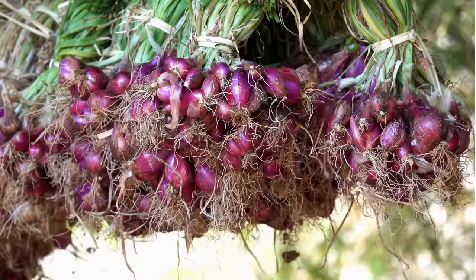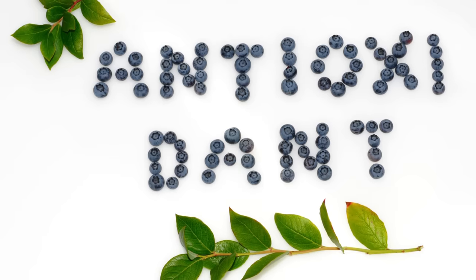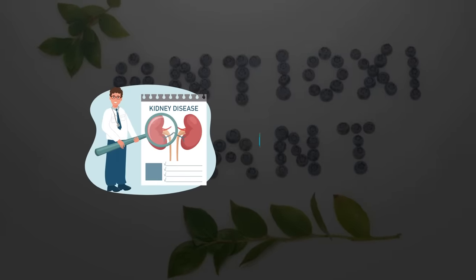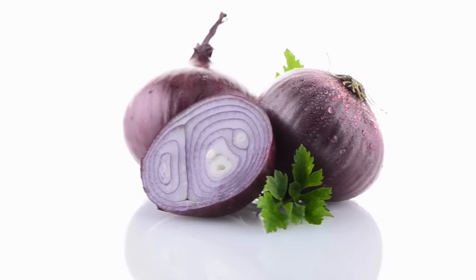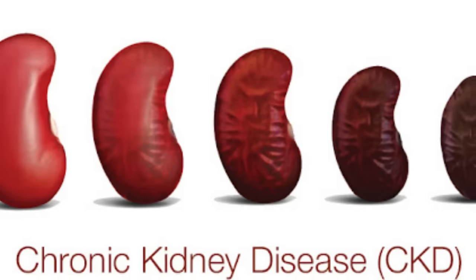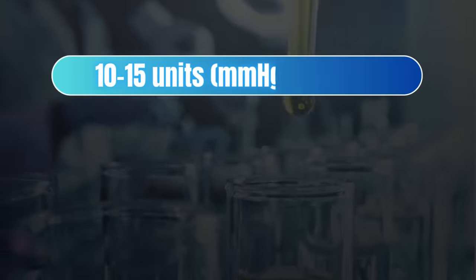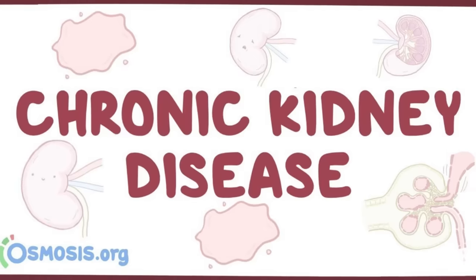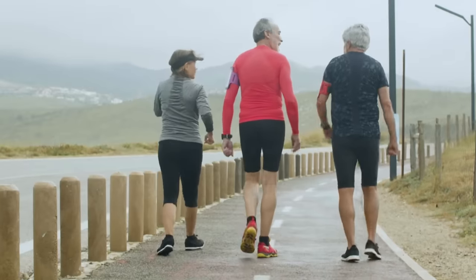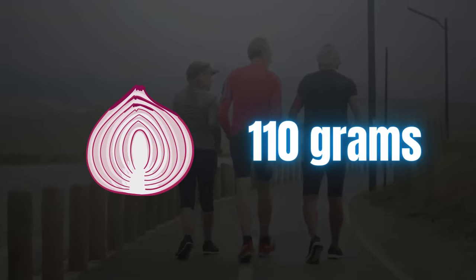Onions are particularly rich in quercetin and other flavonoids. These compounds have antioxidant properties that may help reduce inflammation and protect kidney cells from damage. Onions also contain small amounts of allicin, which may help lower blood pressure, a major risk factor for chronic kidney disease. One study showed a 10 to 15 units reduction in blood pressure of people with CKD after taking allicin supplements. Most healthy adults can safely consume around a half medium-sized onion, which is about 110 grams.